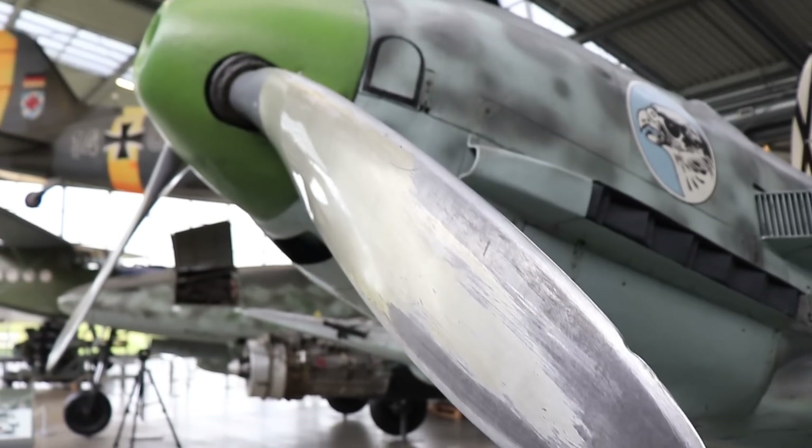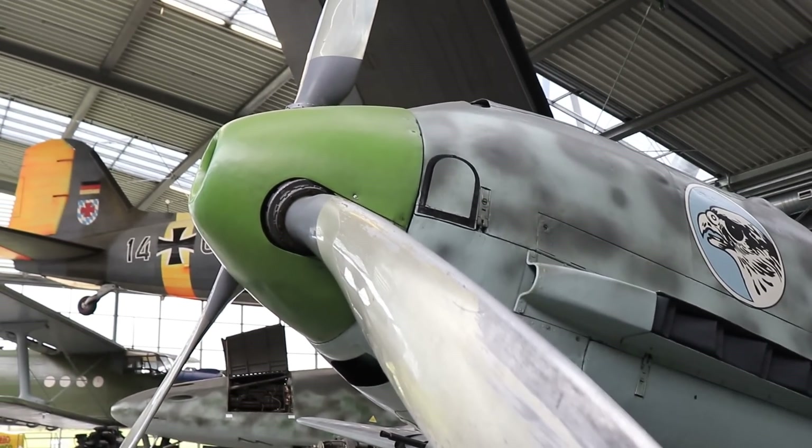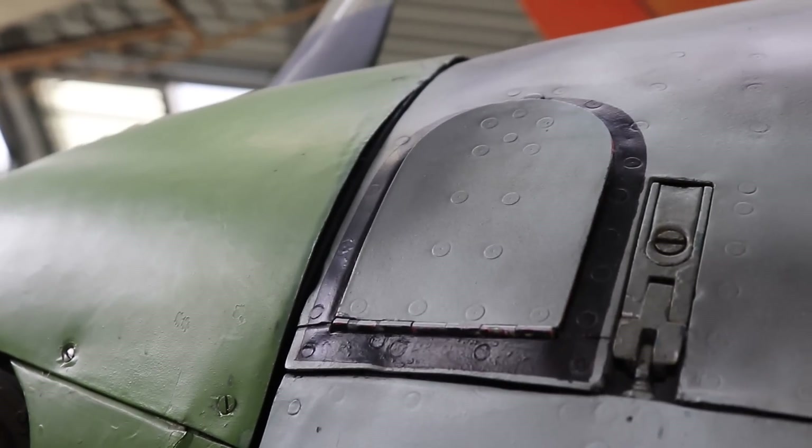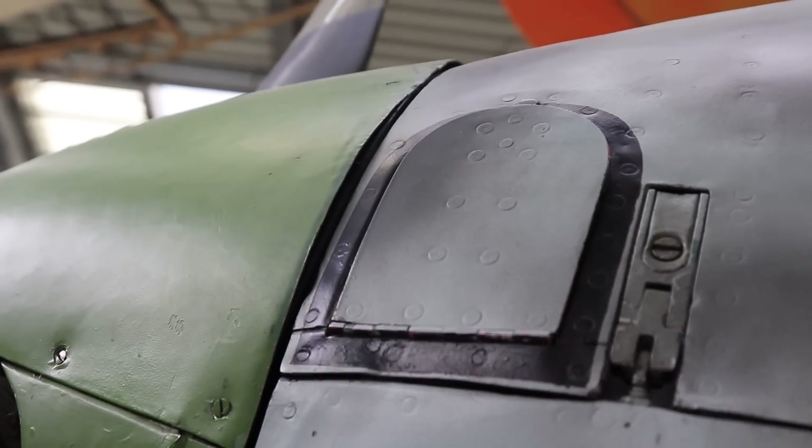When the Germans decided in 1935 to re-arm and re-establish a new air force — the Luftwaffe — this was not exactly a surprise for anyone in the know. The previous year, 1934, the newly established Reichsluftfahrtsministerium, the Air Ministry, approached the main German companies for a fighter design.